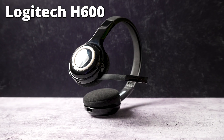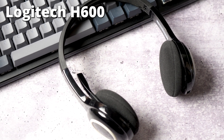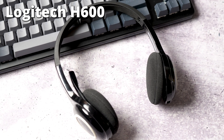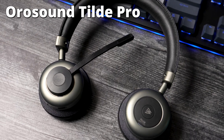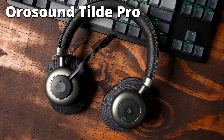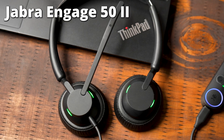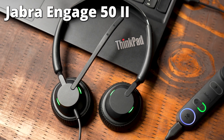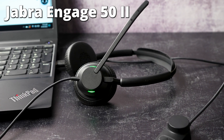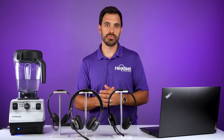We have the Logitech wireless headset. In our review of this headset, the microphone was not the best at canceling out background noise, so I'm curious to see how it performs. Then we have the OroSound Tilt Pro, a Bluetooth wireless headset that has active noise cancellation — it's made in France. And the last option is the Jabra Engage 50 second gen, a wired headset designed for call centers that should be really good at noise canceling. So let's see how they perform.